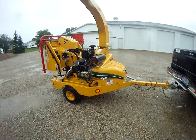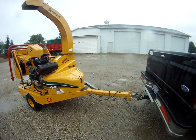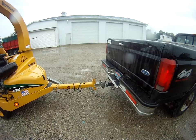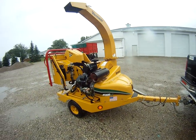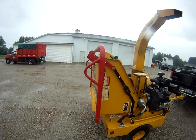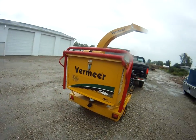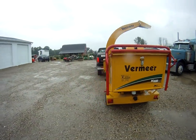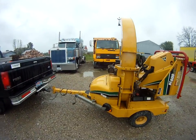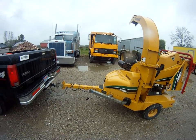The lights all worked. She runs good. I got her hooked up to my Ford F-250. And when I get her in a little bit better weather and I can get back out in the field and start doing some chipping, I will have a video of that. Thanks for watchin'.